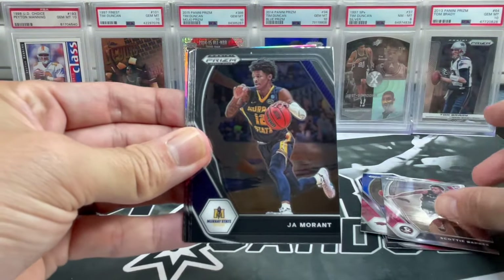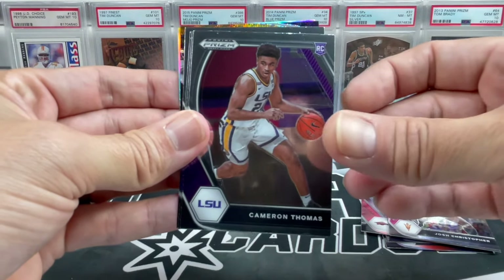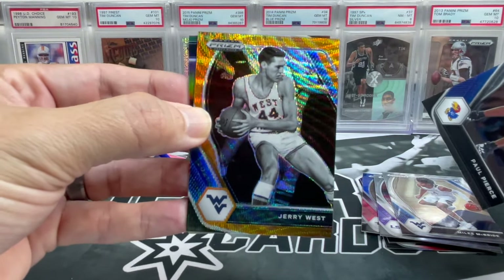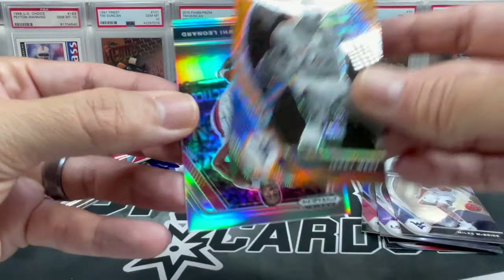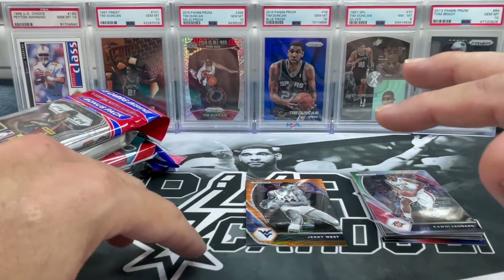Scotty Barnes. Ja Morant — I think Ja Morant is a good investment right now, specifically his base cards. Josh Christopher rookie, Jalen Brown, Isaiah Thomas, Dominique Wilkins, Cameron Thomas, Julius Randle, Miles McBride. We've got what appears to be an orange Jerry West — that's nice, numbered out of 75. You know it's a low production run when Beckett books it astronomically high. Nice Jerry West there.